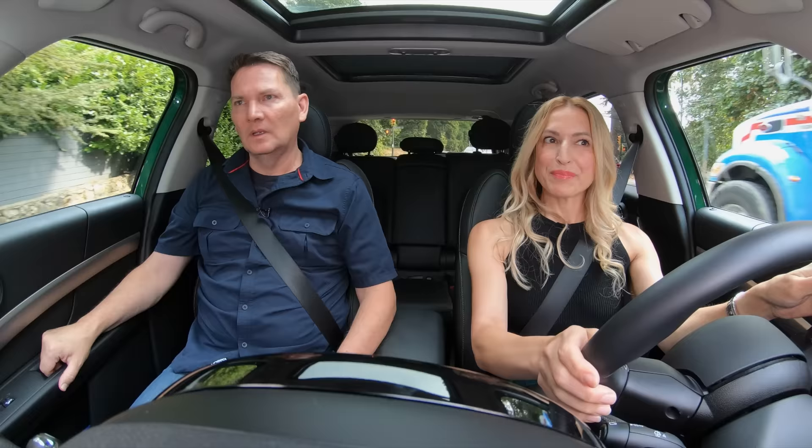Pure EV mode. Enjoy it while it lasts — it's got some good power.